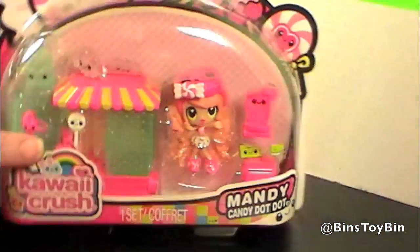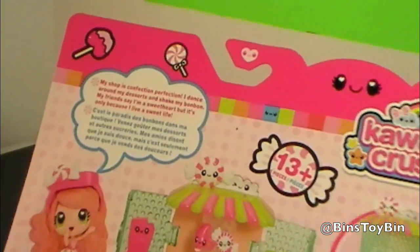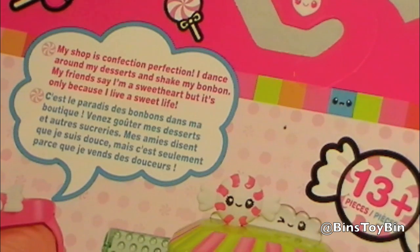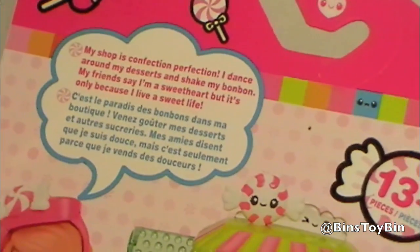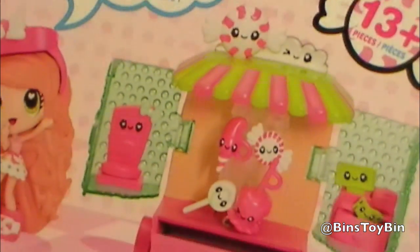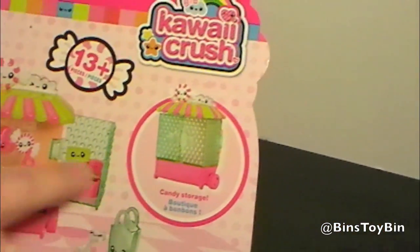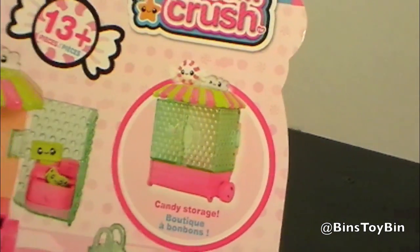Let's take a quick look at the back of the package before we rip this open. My shop is Confection Perfection. I dance around my desserts and shake my bonbon. My friends say I'm a sweetheart, but it's only because I live a sweet life. And that she does — look at all that candy in there.